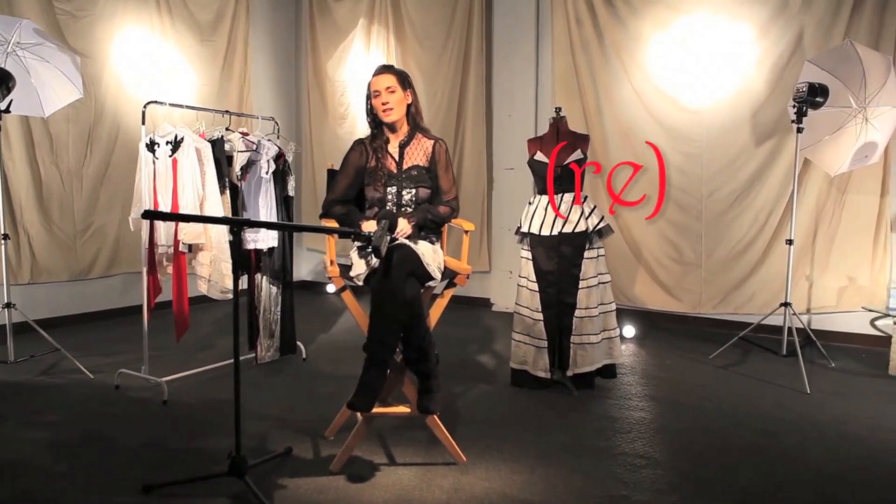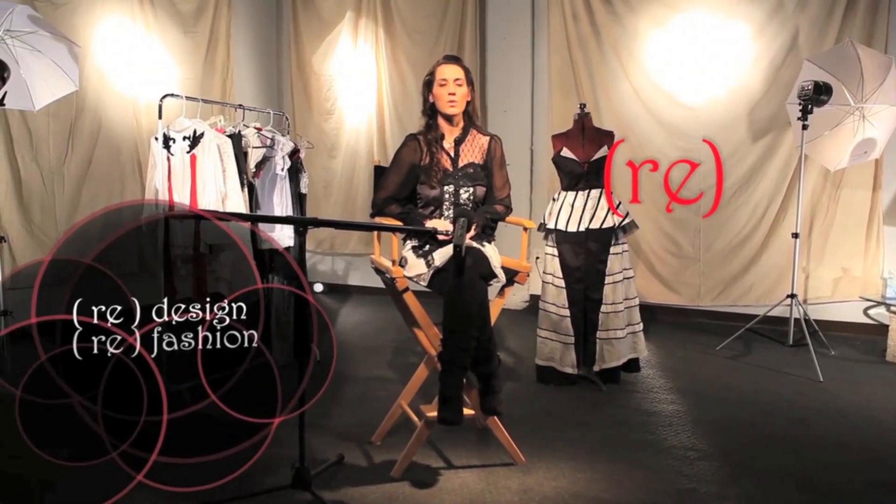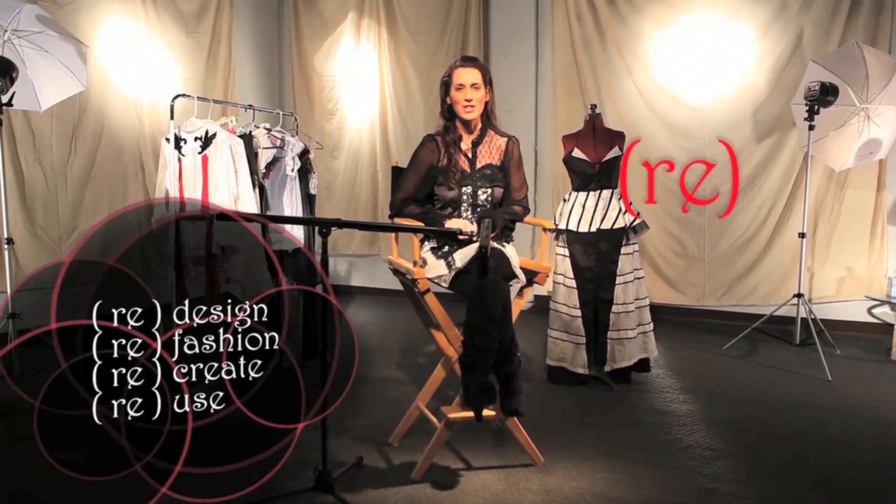I started my label RE, or R-E, which embodies the philosophy of redesign, refashion, recreate, reuse. A major part of what I do and the business that I've created is about raising awareness about our environmental impact.